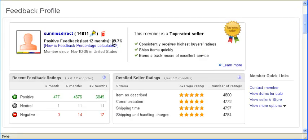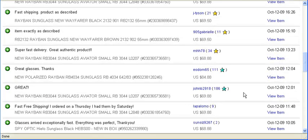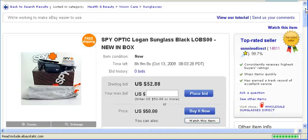Over here it says 99.7%, which is pretty high, but not 100%, meaning that some complaints were received. You want to check what happened and why people did not leave positive feedback, so you know how reliable and dependable the seller is.